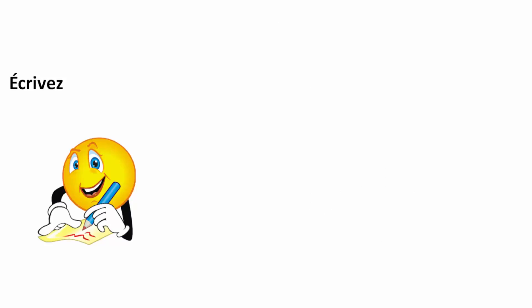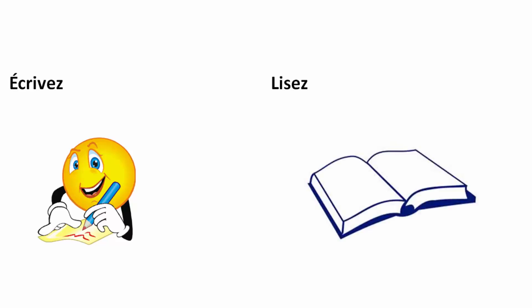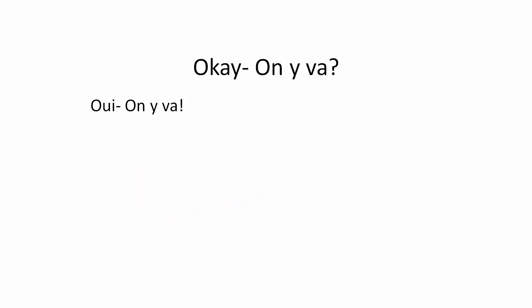Écrivez — I will say a letter and you will write it down. Élisez — you will read the letters on the screen. Okay, let's get going. On y va? Oui, on y va.